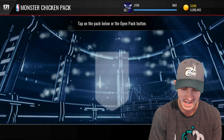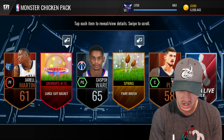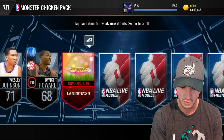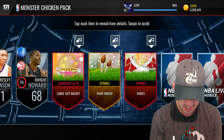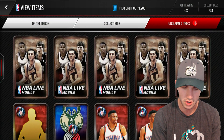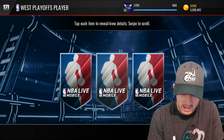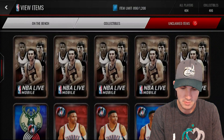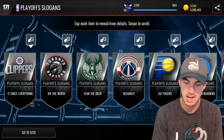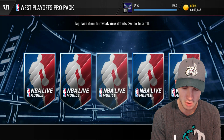We've got the Monster Chicken pack here from the Spring Program. We got a 415 gift basket — I'm not sure which one that is, looks like one of the really crappy ones. Two large gift baskets — hopefully we can get something good out of those, I'll open those up at the end of this pack opening. Western Playoffs player, we get some collectibles, a Clint Capella, Playoff Slogans. Just slogans, not much in there. Got a couple Western and Eastern Conference Pro Packs — maybe we can pull an Elite. Nothing in that one.